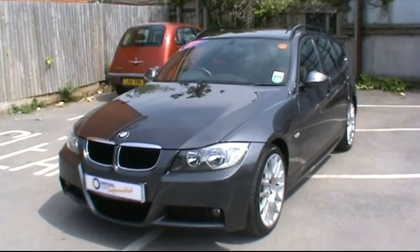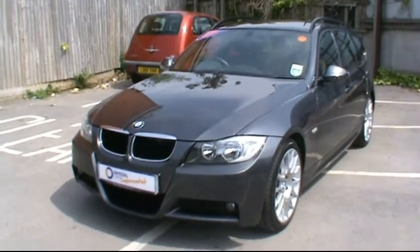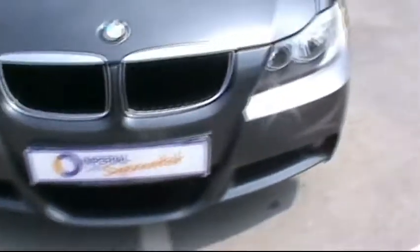Welcome to Imperial Cars. Today we have an 08 plate BMW 320i Touring to show you, finished in metallic grey. We're going to take you around the car so you can get a better idea of condition and certain features of the vehicle.